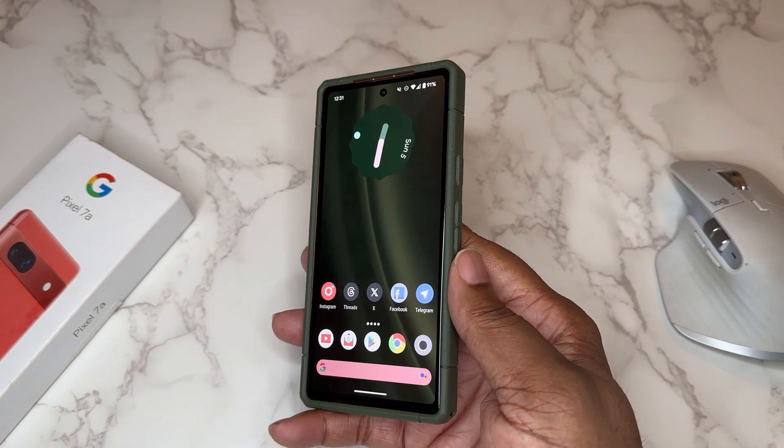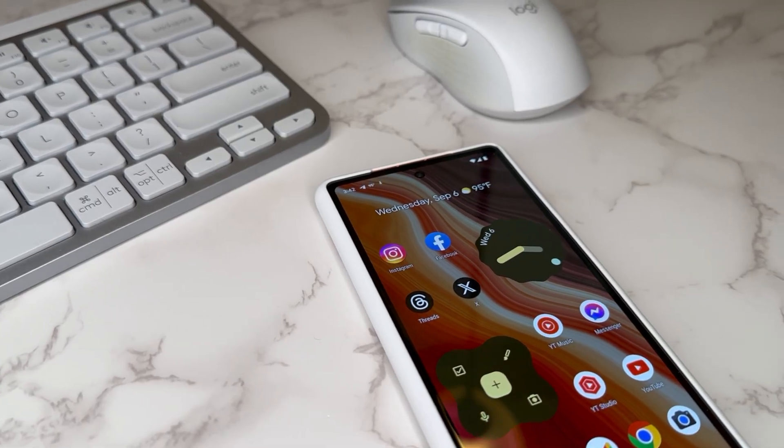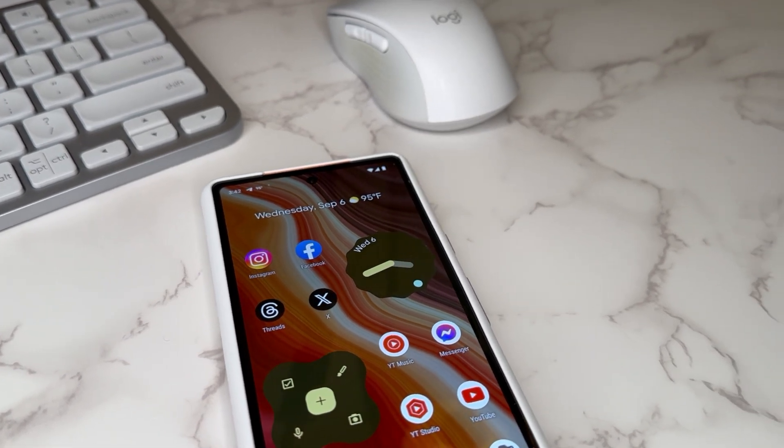What's good YouTube, it's your man BG Tech Life, and today we got that Pixel 7a on deck and we need to have a conversation, so let's get straight into it.